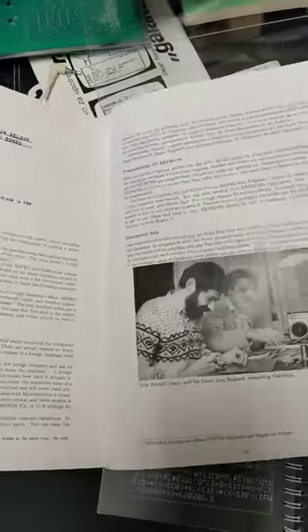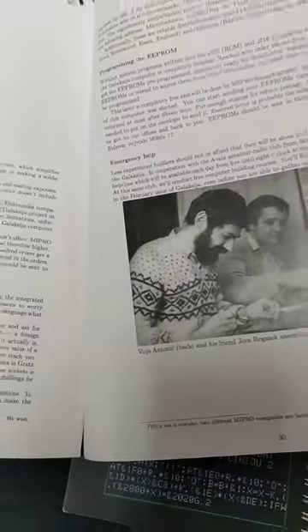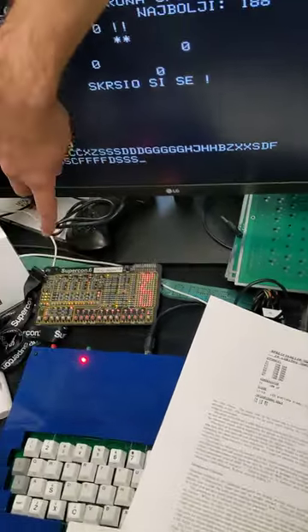That is exactly how I see it — I think it's really beautiful. This is Goya Antonich, the person who designed this in 1984, and then 20 years later he's still sharing knowledge and living that same ethos of sharing with folks in a really profoundly beautiful way.